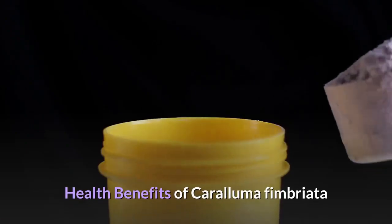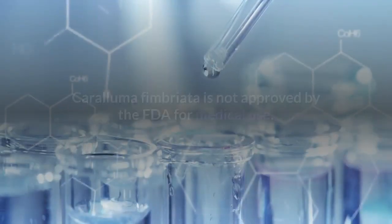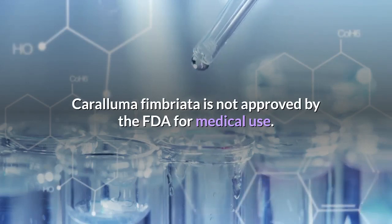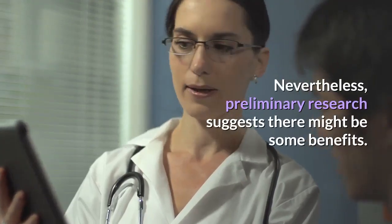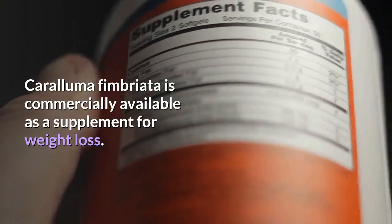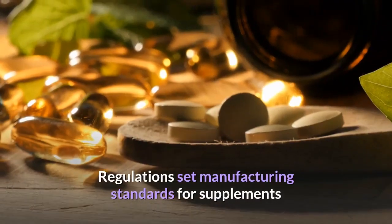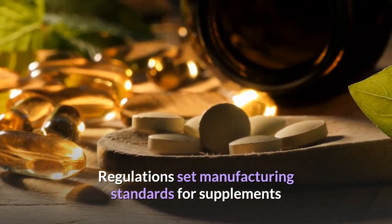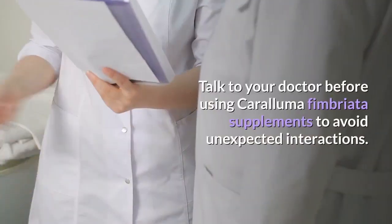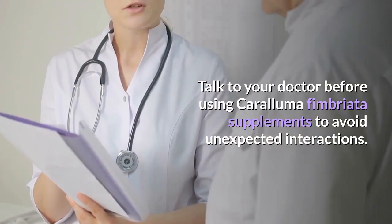Due to the scarcity of clinical studies, Caralluma Fimbriata is not approved by the FDA for medical use. Nevertheless, preliminary research suggests there might be some benefits. It is commercially available as a supplement for weight loss. Regulations set manufacturing standards for supplements but don't guarantee that they are safe or effective. Talk to your doctor before using Caralluma Fimbriata supplements to avoid unexpected interactions.